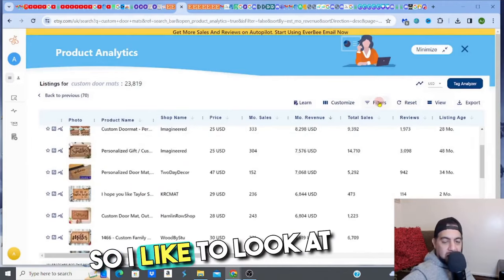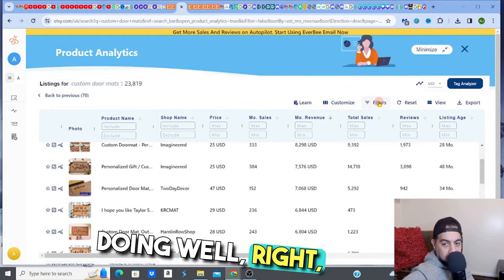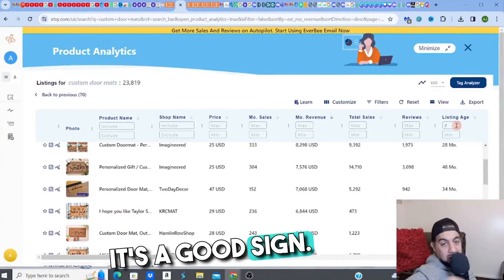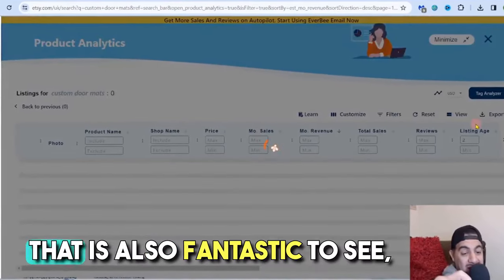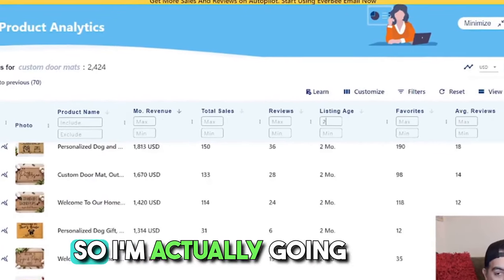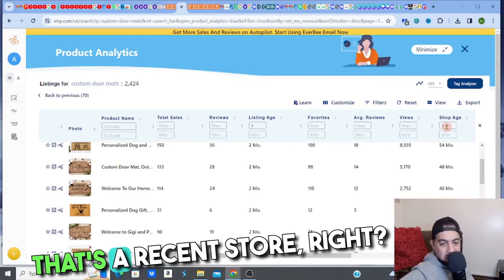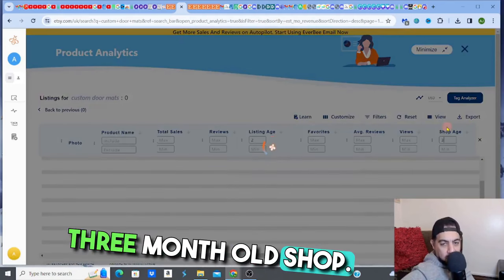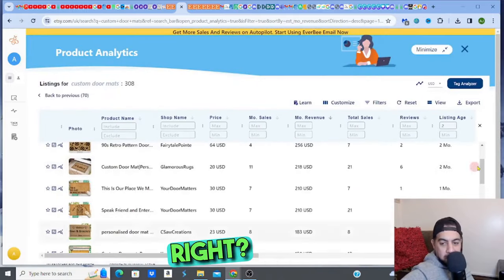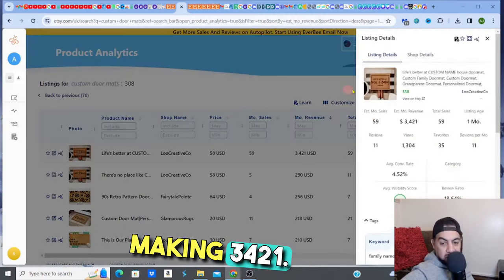I want to filter for recent listings because if a recent listing is doing well, it's a good sign. I'll set a maximum listing age of two months. If the shop age is also quite recent, that gives me even more confidence — so I'll also put the shop age maximum at three months. A two-month-old listing with a three-month-old shop making money is a really cool sign. Let's see the results.